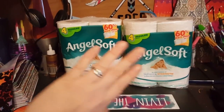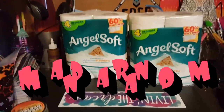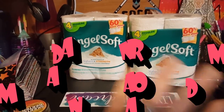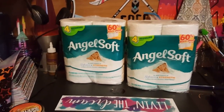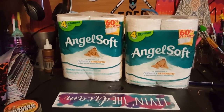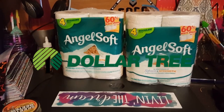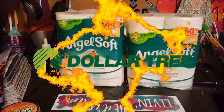Hey everyone, it's Amanda here. This is my channel Amanda Random and I have my first Dollar Tree haul of May. I found a bunch of new stuff at a different Dollar Tree, so if you're interested stay tuned.